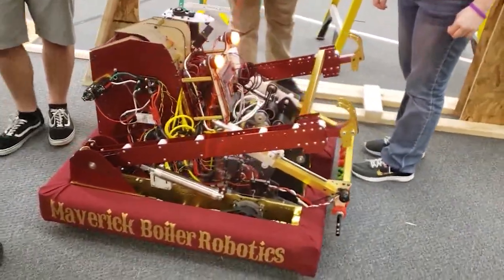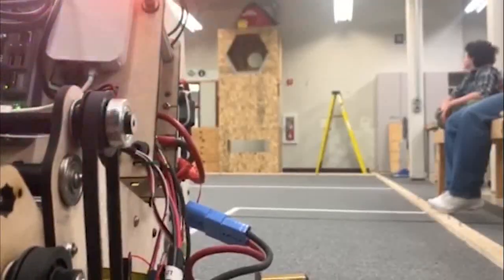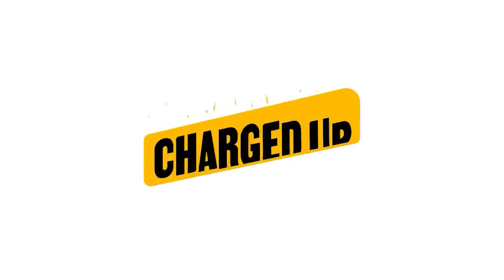You may remember last year's robot. It was programmed to climb and throw balls into a basket-like area. But this year, the game is entirely different.